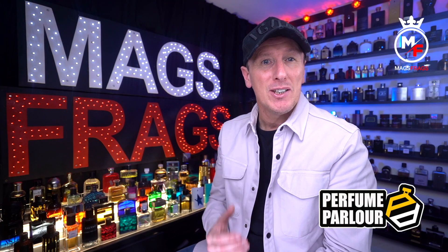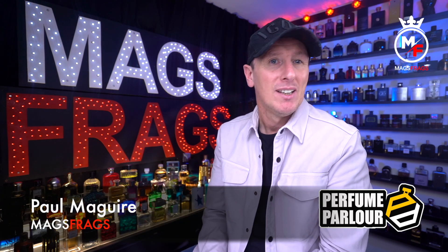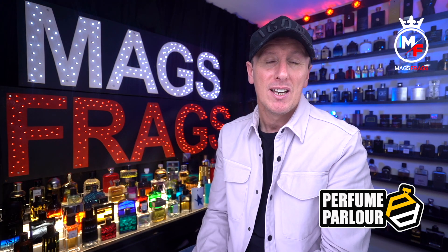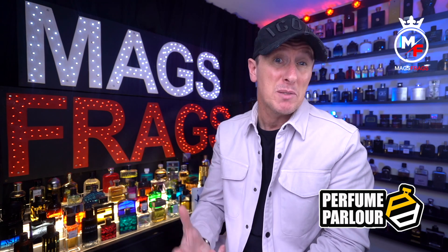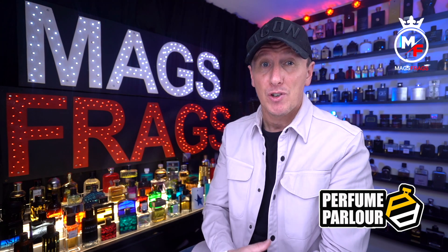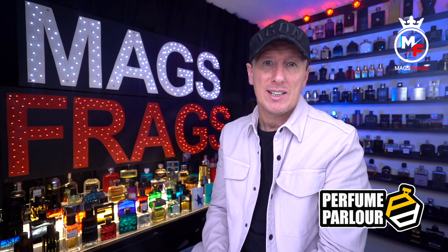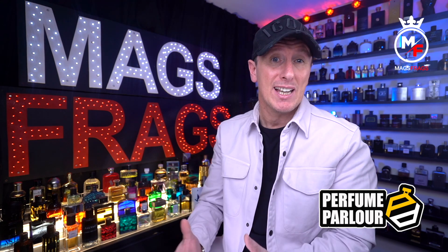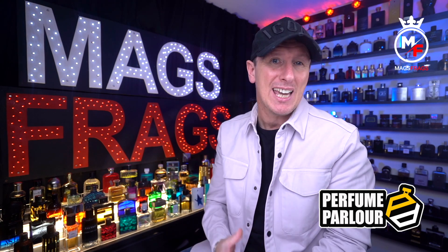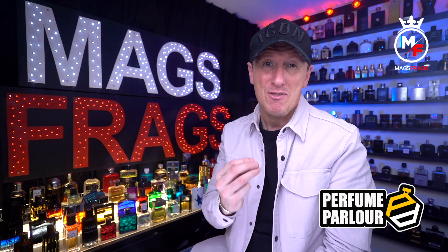Hello again everybody and thank you for tuning in to this special Perfume Parlour episode of Mags Frags. I'm Paul and this is the 4th episode of my new weekly series focusing on my latest purchases from the Perfume Parlour. This episode covers rare and discontinued fragrances that are now very difficult to find, so if you've ever owned a scent you really enjoyed that's gone discontinued and is now impossible to get hold of, these Perfume Parlour copies may just rescue the day.